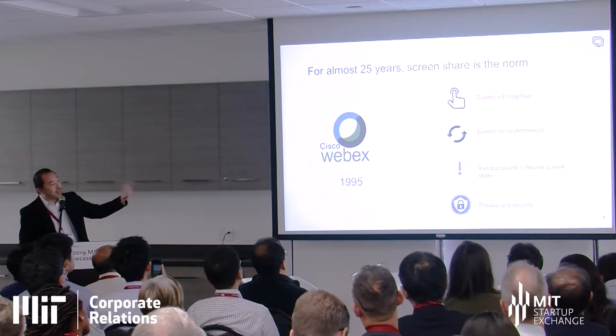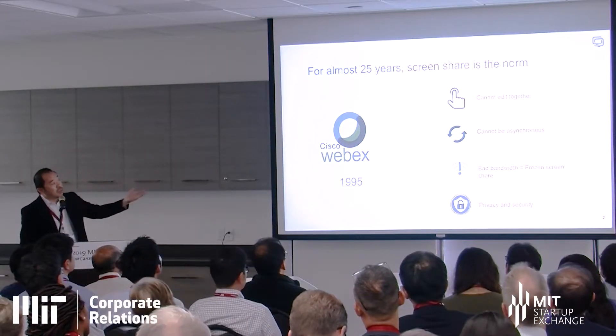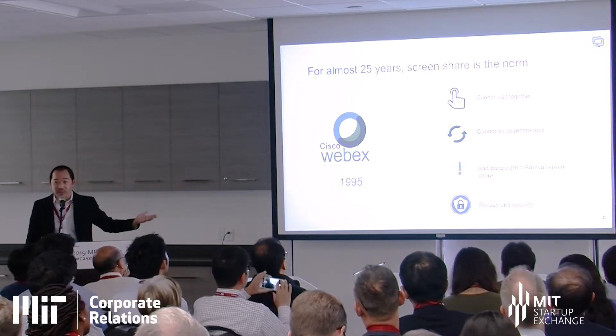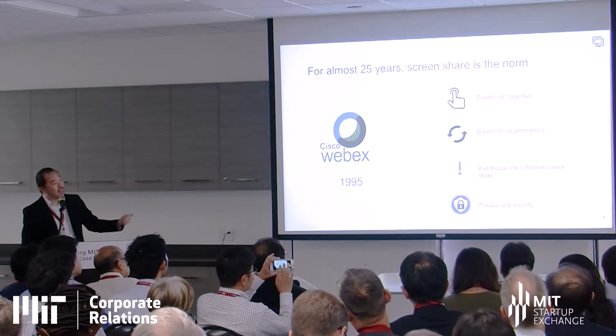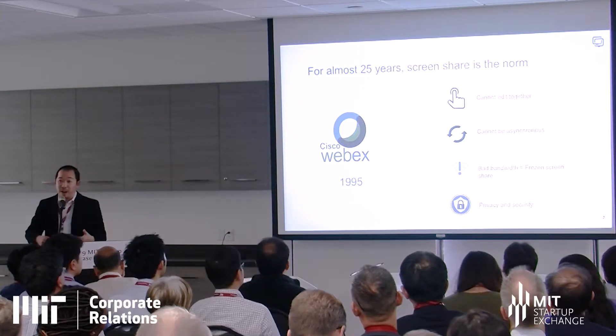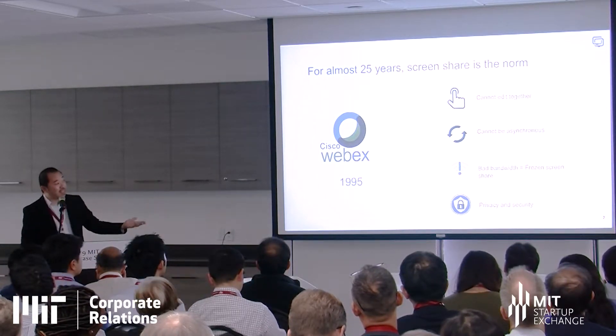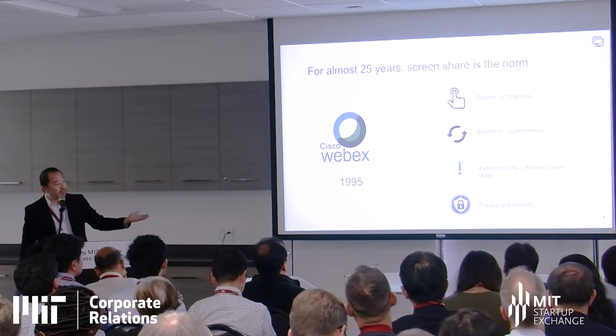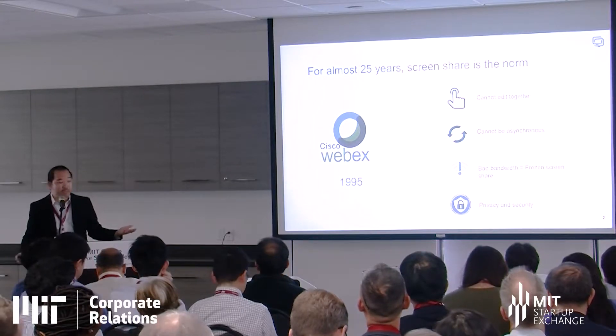You can specify what kind of virtual machines you want — high GPU machines, CPU machines, just a browser in the cloud. Our use case is collaboration. Today when people think about remote collaboration, it's screen share — and screen share has a lot of problems. You can't edit together, it can't be synchronous, when you close your laptop the other person can't see it, you get frozen screens with bad upload bandwidth, and there are privacy and security issues from sharing the entire desktop.